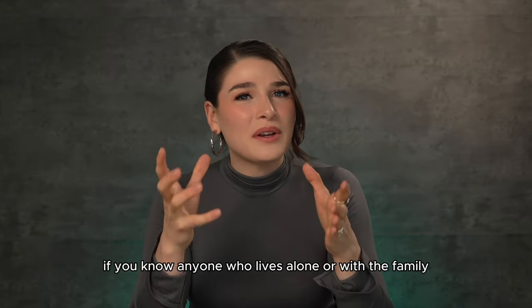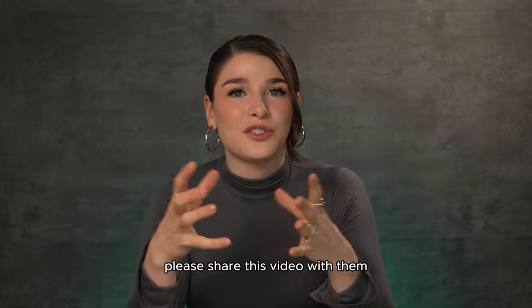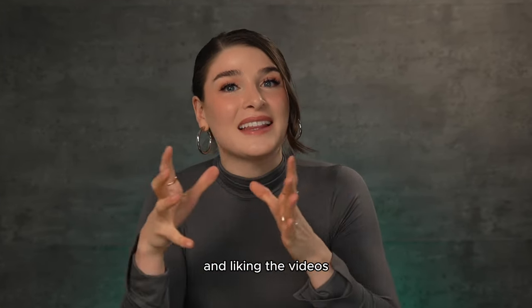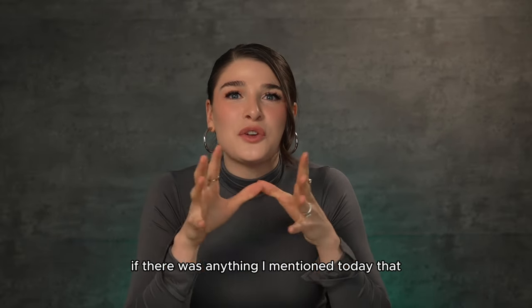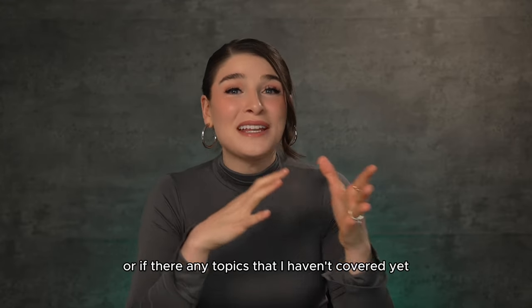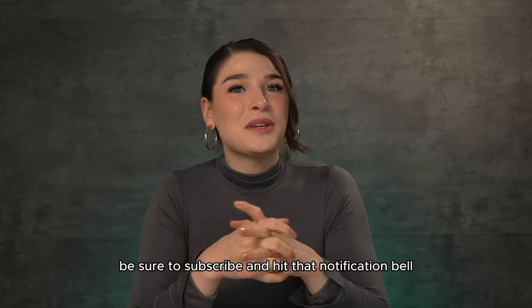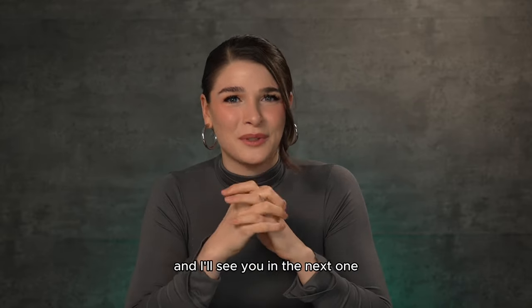I really hope this video helped you. If you know anyone who lives alone or with family and hasn't really thought through these topics, please share this video with them. It helps content creators so much by sharing and liking the videos. If there was anything I mentioned that you'd like me to go into more detail on, or any topics you'd like me to cover, please comment below — I will be checking. Be sure to subscribe and hit that notification bell so you don't miss any upcoming videos, and I'll see you in the next one.